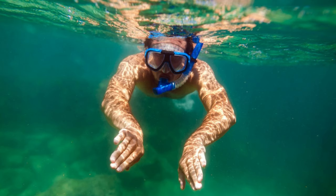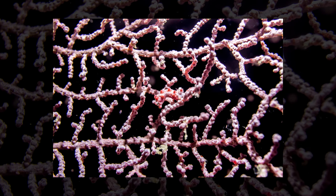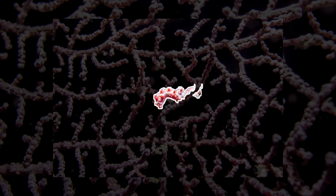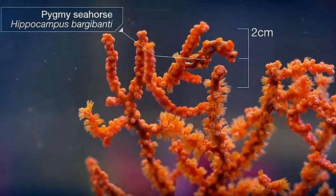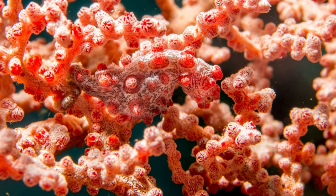Hold on to your snorkels, because we're diving deep to meet the pygmy seahorse. Can you tell where the pygmy seahorse is? Here it is! The tiniest operative in the coral underworld. Their camouflage game is on point, blending seamlessly with their coral habitats.